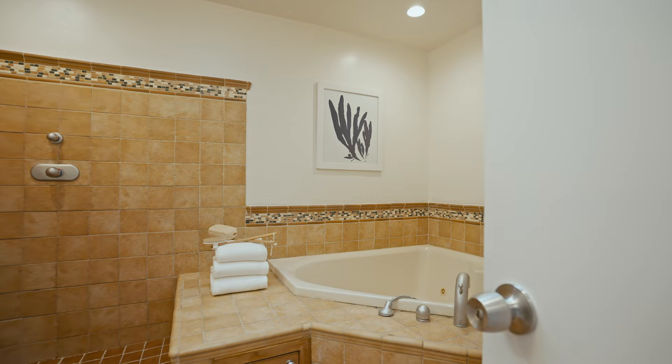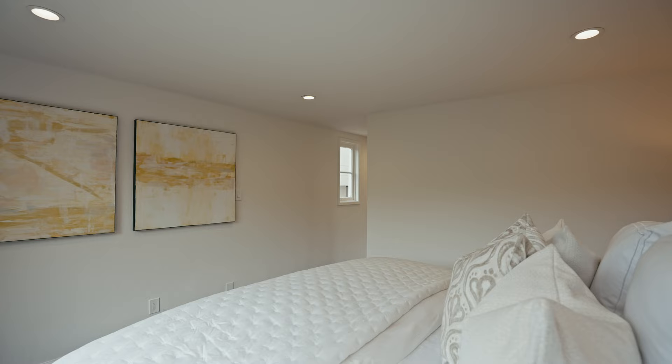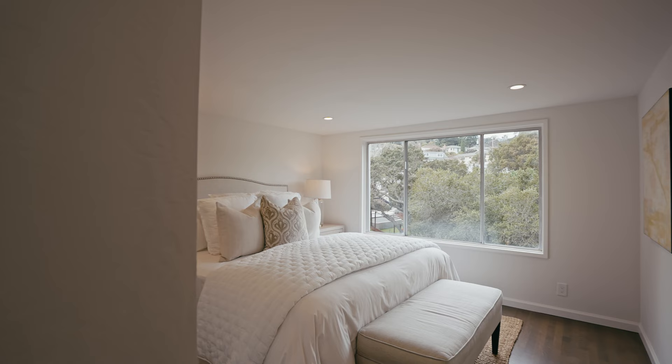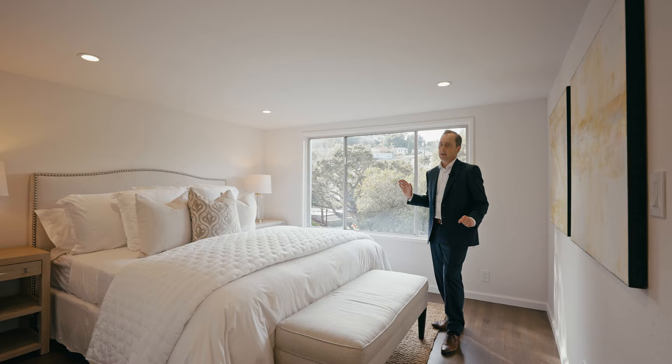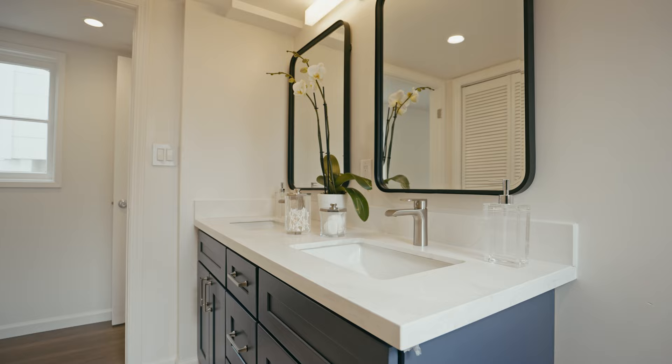Next we're going to take a look at the primary suite. We've got some really nice refinished floors which have a custom color, which I really like. And then this large picturesque window that looks out to the rear grounds and some leafy views, which I also think is enjoyable. And we've got a nice updated bath with two sinks and a separate shower which is tastefully done.